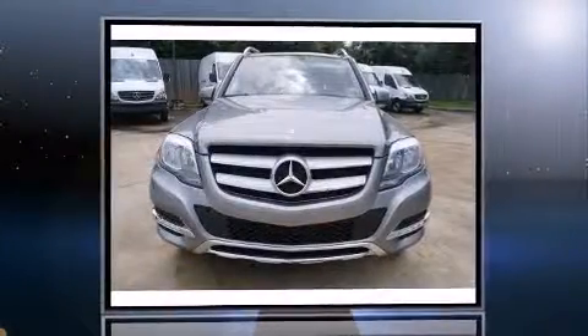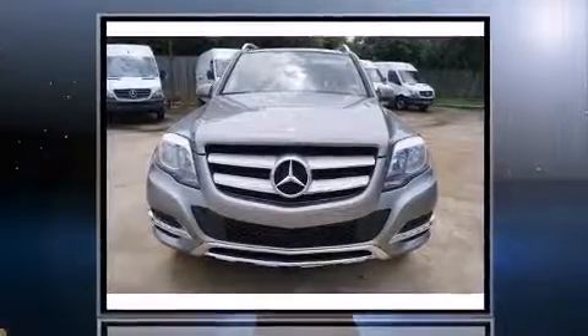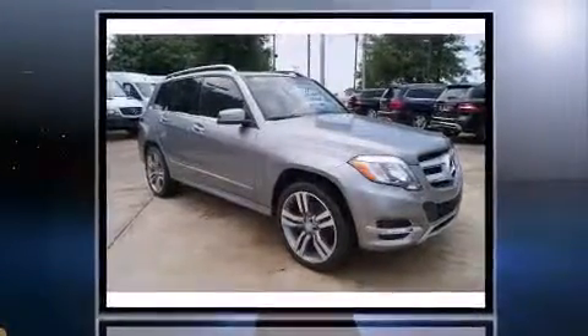Take command of the road in the 2014 Mercedes-Benz GLK-Class. With less than 20,000 miles on the odometer, this four-door sport utility vehicle prioritizes comfort, safety, and convenience.